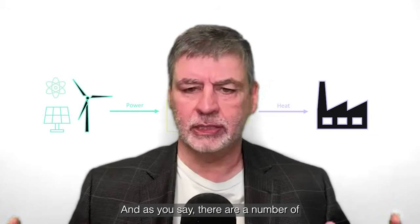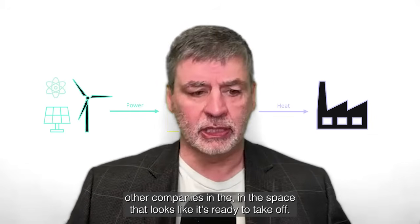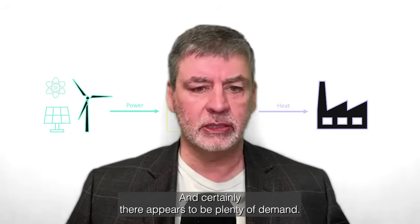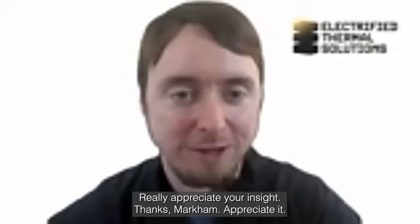Well Dan, this is really exciting. As you say, there are a number of other companies in the space — it looks like it's ready to take off and certainly there appears to be plenty of demand. Thank you very much for this, really appreciate your insights. Thanks Mark, I appreciate it.